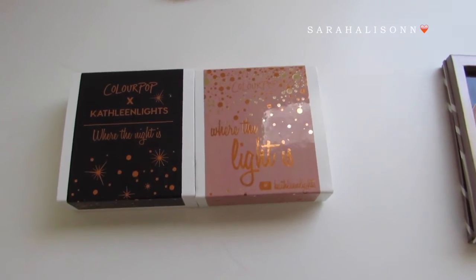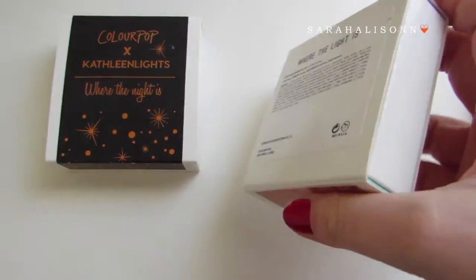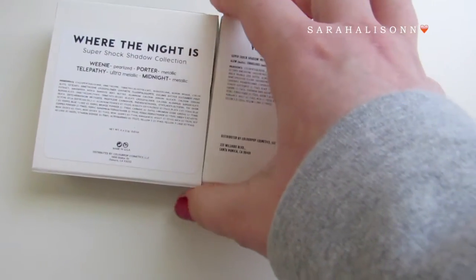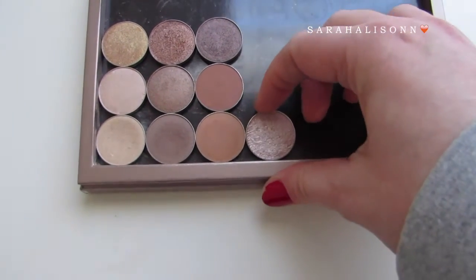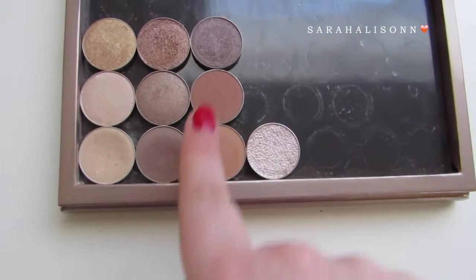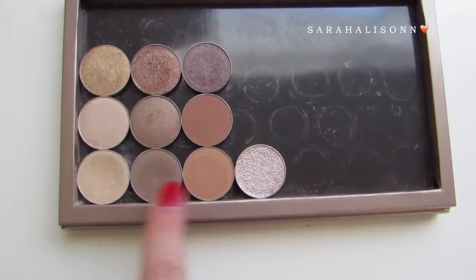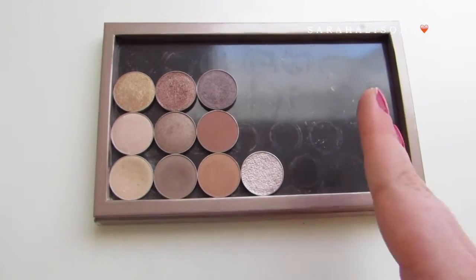Moving on to eyeshadows, I currently only have eight ColourPop Super Shock shadows. I also have the Where the Light Is Quad and the Where the Night Is Quad from Kathleen Lights. Then on to singles — I currently have one regular single. This is the Urban Decay Midnight Cowboy, the birthday gift from Ulta this last year. I depotted it so it would get more use in my Z palettes. And I only saved nine of my Makeup Geek shadows. So these are all of my Makeup Geek eyeshadows and all of my singles.